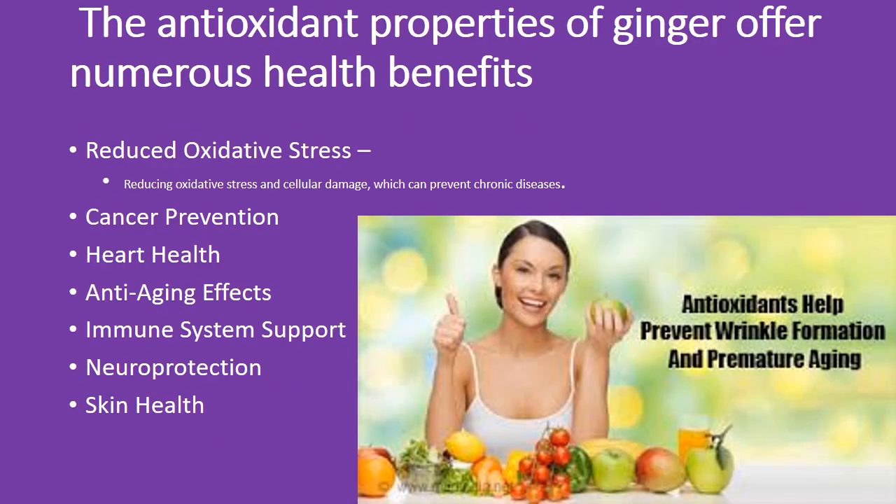Ginger's antioxidant properties help reduce oxidative stress and cellular damage, preventing chronic diseases. This includes cancer prevention, heart health, anti-aging effects, immune system support, neuroprotection, and skin health. Enjoy the numerous health benefits of ginger's powerful antioxidants.